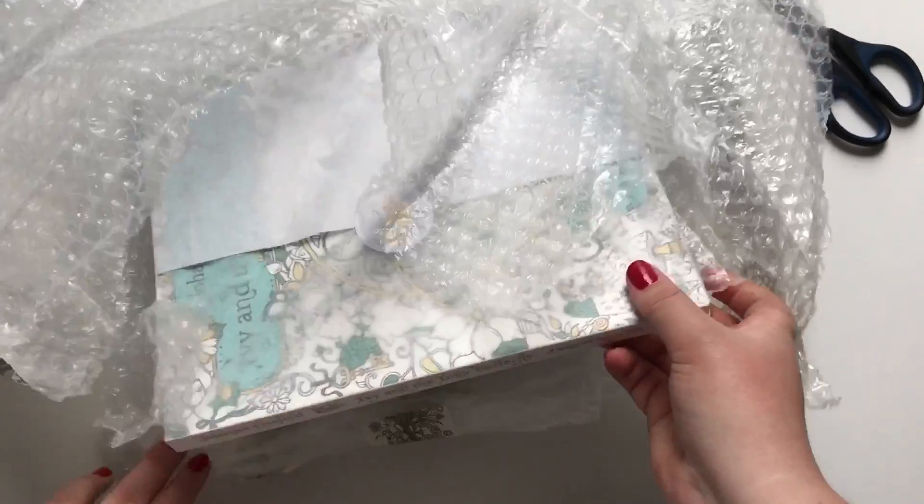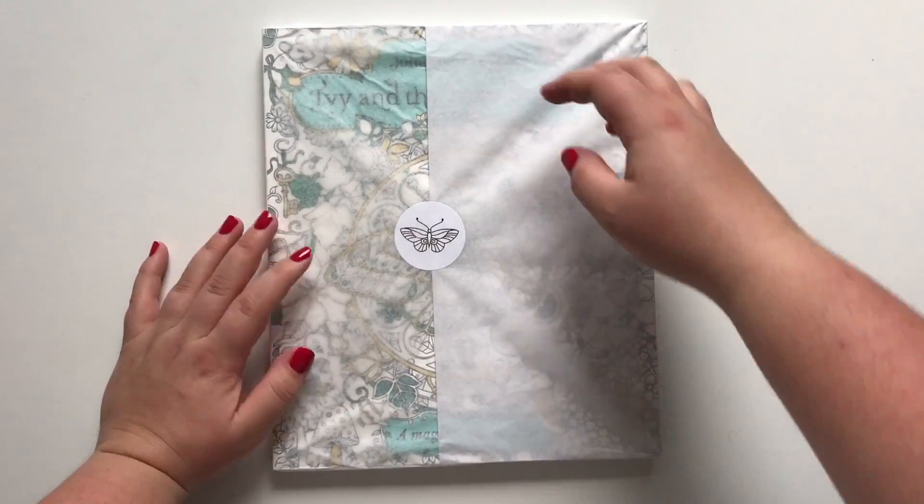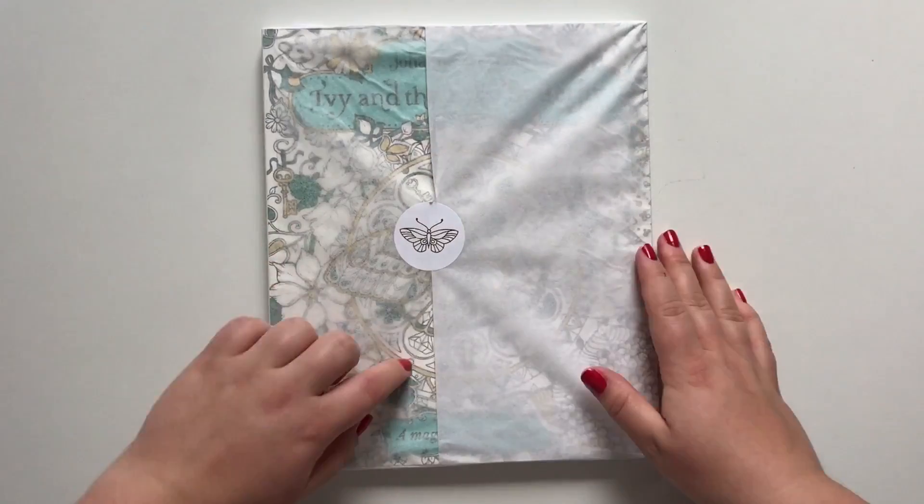And now for the book that I think many of us have been waiting for, for a long time. I really don't want to ruin it.